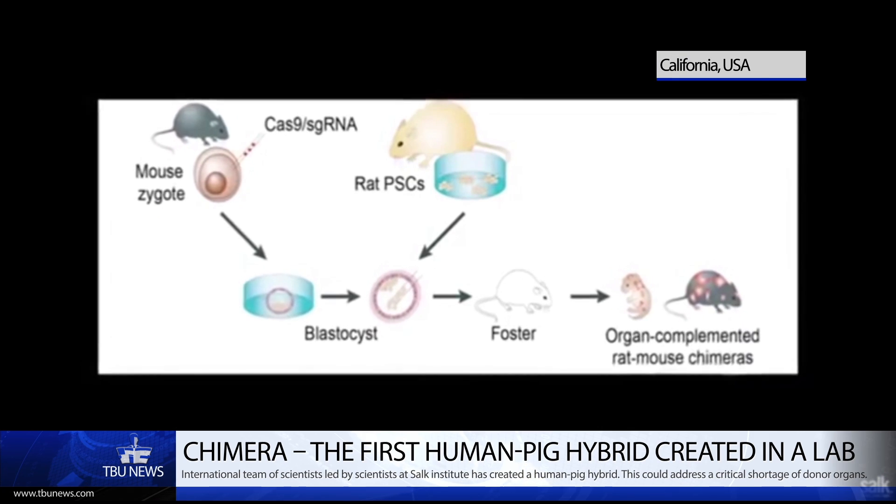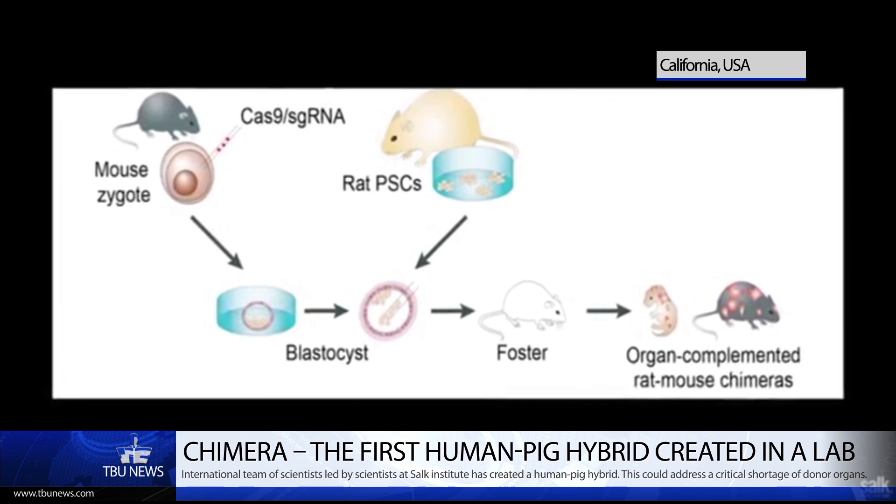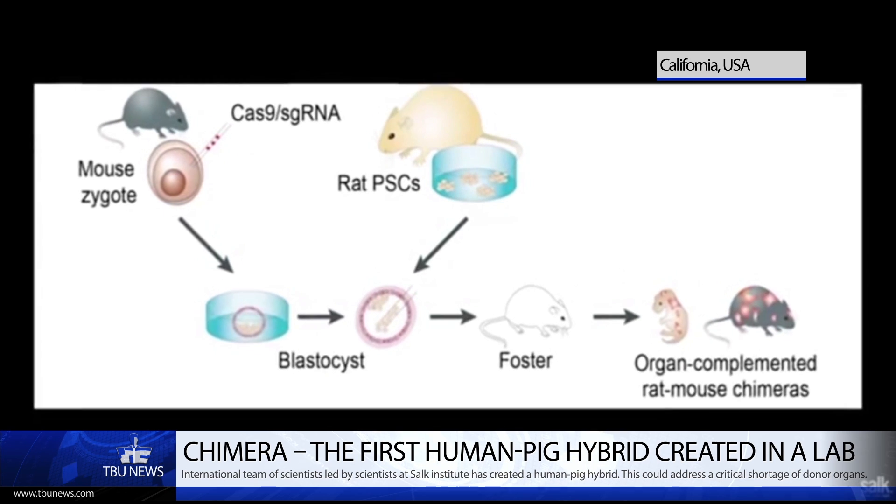We started this project using two very closely related species, rat and mice. We use stem cells derived from the rat and inject them into mouse embryos. We could see that rat stem cells could be introduced into a mouse.